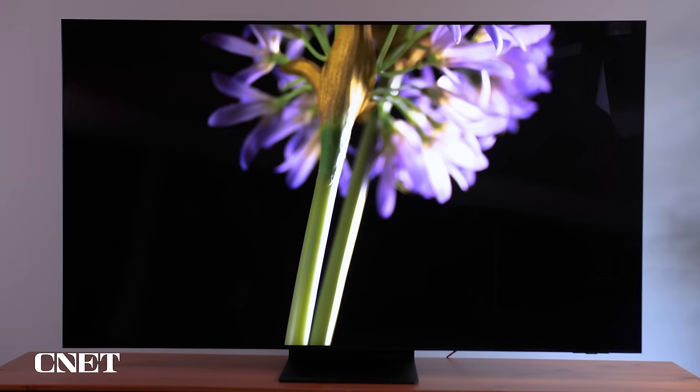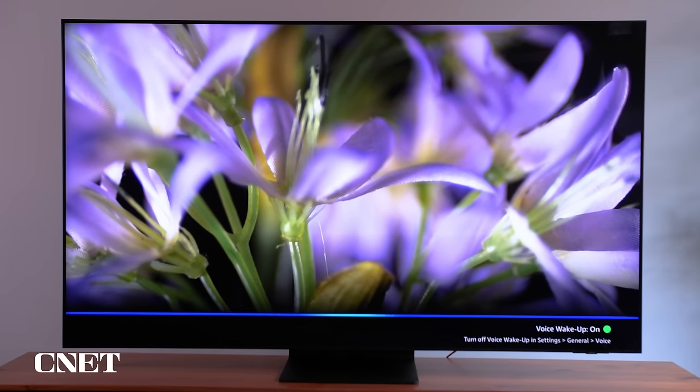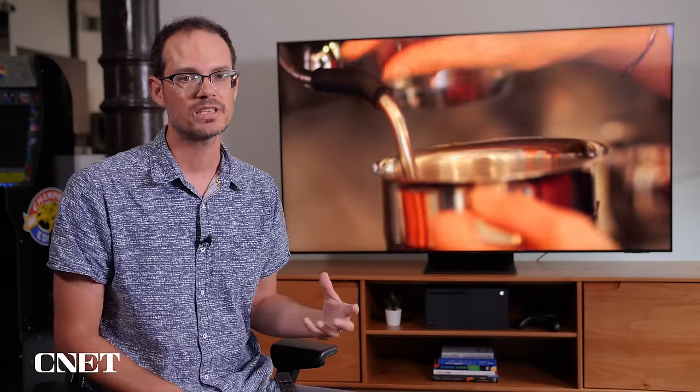Beyond gaming, let's talk about picture quality for TV shows and movies. I compared the QN90B to an LG OLED TV and a Sony TV that uses a similar mini-LED backlight technology. One of the step-ups on this TV is that mini-LED backlight — it allows the TV to get really bright and have really small local dimming zones. Samsung doesn't tell me exactly how many local dimming zones there are, but they've improved the technology this year to reduce blooming, so the stray illumination that can leak from bright into dark areas is really minimal on this TV.